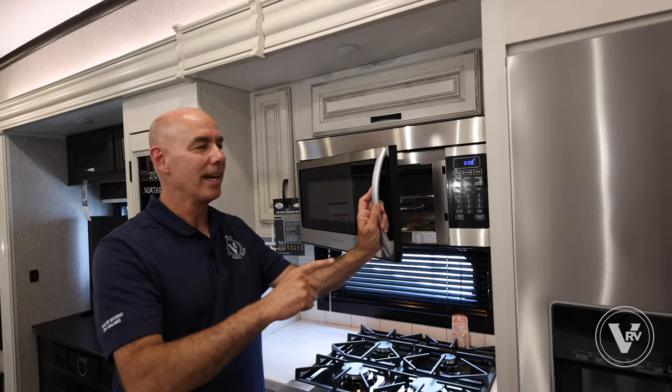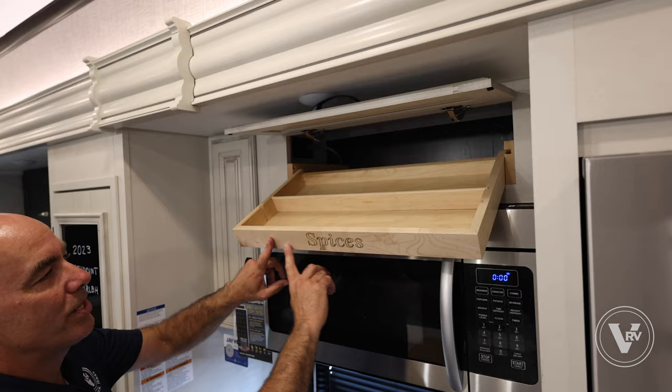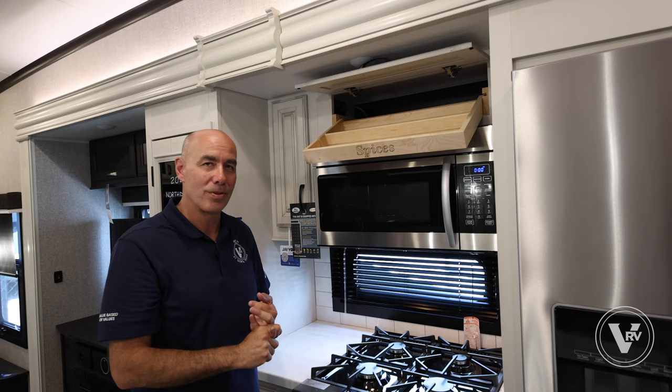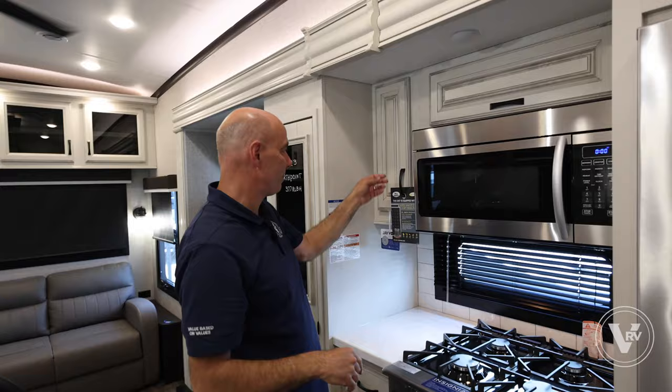Up here there are spices — this used to be a wine rack, but in 2023 Jayco changed it to a spice rack. The plus is there's extra space for spices; the negative is you need to be at least average height or have a step stool to reach it. By and large, in my survey most of you said you like the spice rack better. If you didn't want it at all, a few screws and you can take this whole thing out and just have open storage. There's a little storage to the side of it as well.